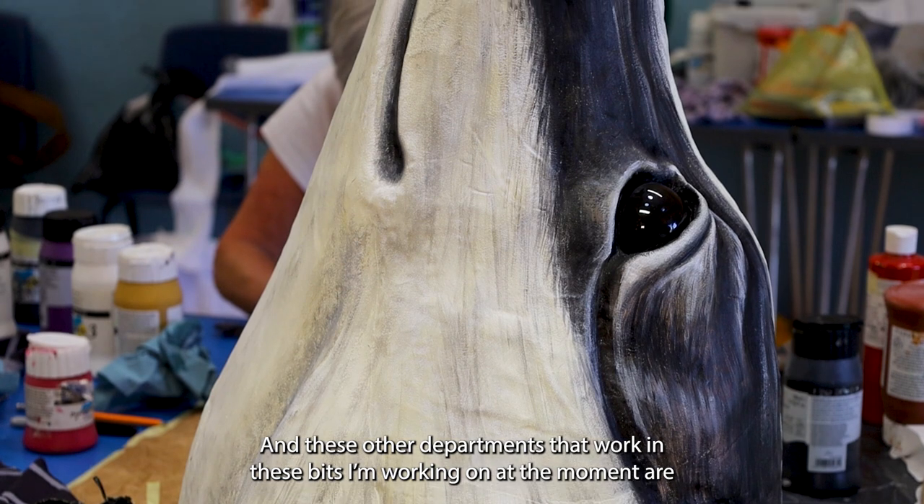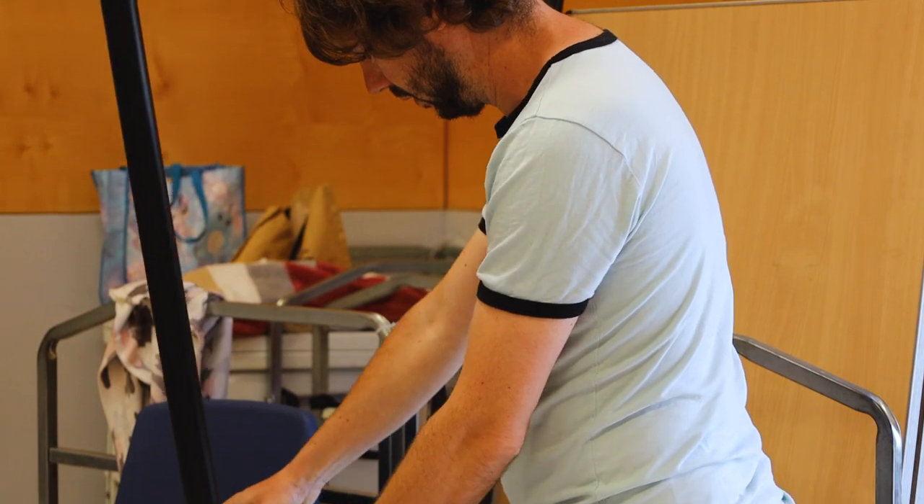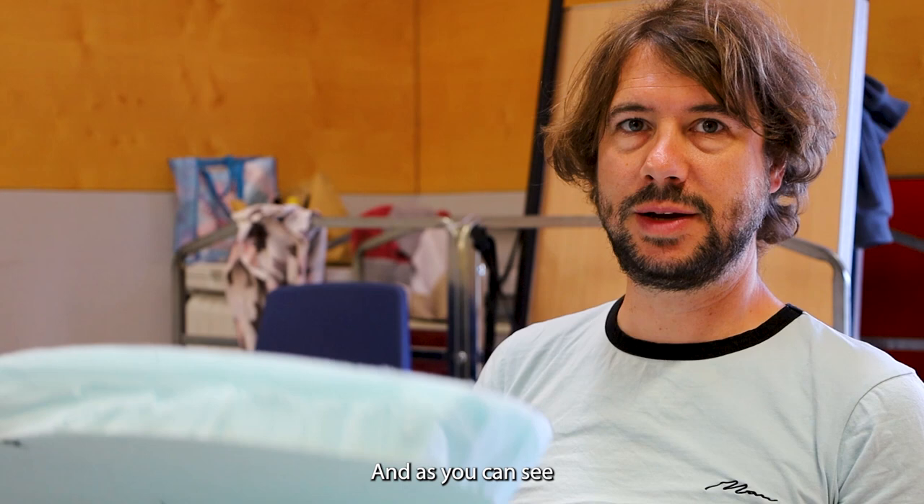These bits I'm working on at the moment are foam that's going to act as the shoulders, so it's built up a bit like the contours of a hill, bit by bit.